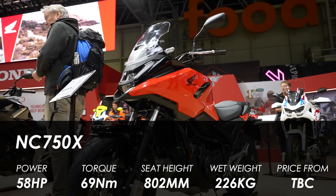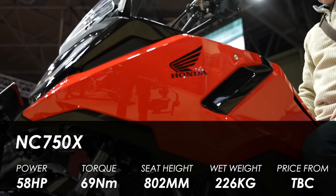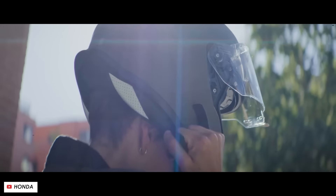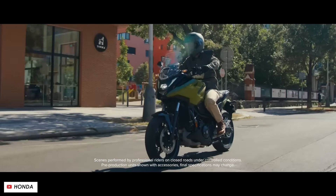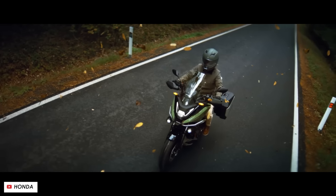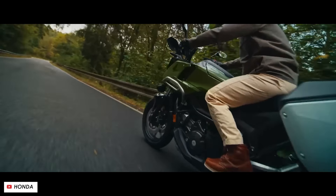Also receiving updates and also 750cc is the NC750X — a slightly different, longer-stroke engine built for mid-range and usable torque rather than top-end peaky power. It's a really practical bike, a big seller and a great commuter, with a storage compartment where the tank would be and weight held nice and low. New for 2025 it has an updated styling package — more aggressive and adventure-inspired — plus some panels now made from a material called DuraBio as part of Honda's sustainability efforts. Perhaps more meaningfully for owners, it now gets a five-inch full-colour TFT display for menus, rider aids, modes, and connectivity.